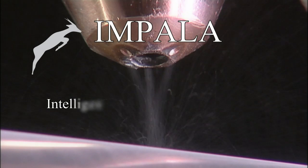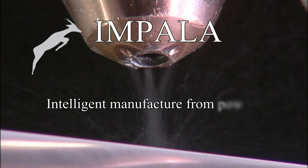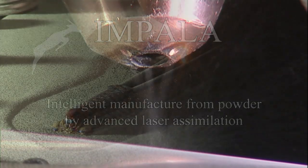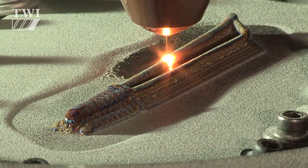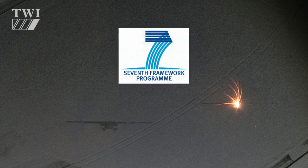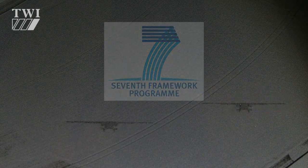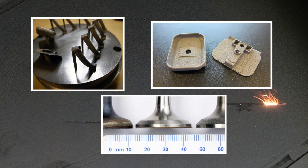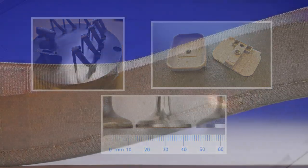IMPALA — Intelligent Manufacture from Powder by Advanced Laser Assimilation — a recently completed collaborative research project supported by the European Commission under its seventh framework program. The project focused on three key objectives: customization, miniaturization, and cycle time, applied to laser-based additive manufacturing using both blown powder and powder bed techniques.